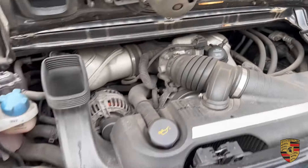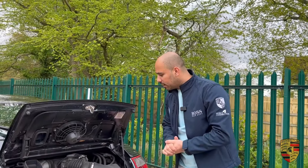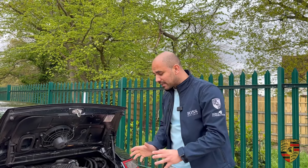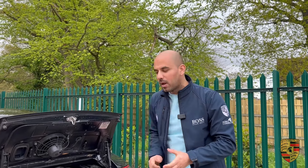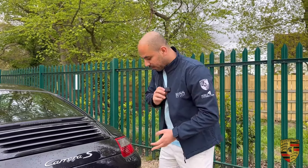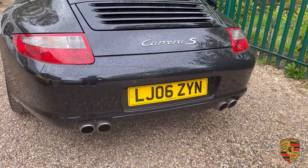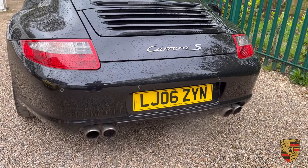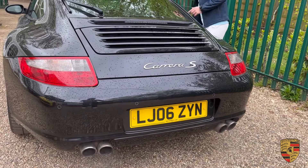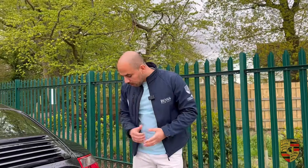It's just started up sounding absolutely amazing. I don't think I could have had a better sound from a 3.8 997 Carrera S than this — it sounded exactly as you'd expect, with that slight burble. I'll shut the bonnet and rev it so you can hear what it sounds like from a cold start.